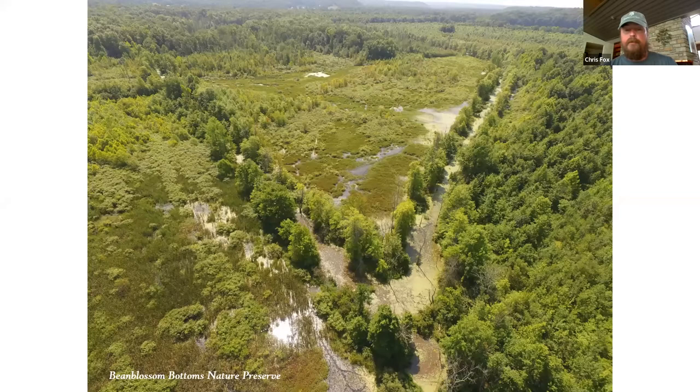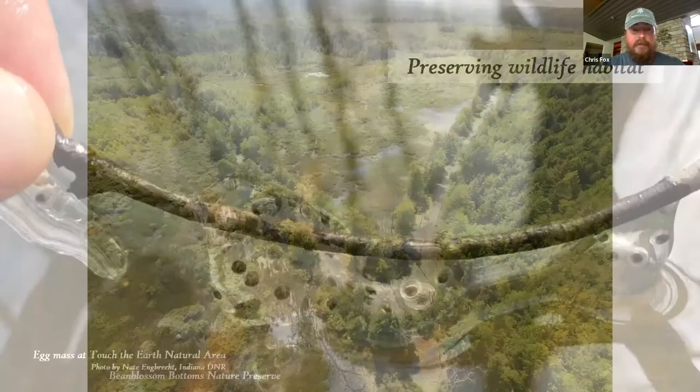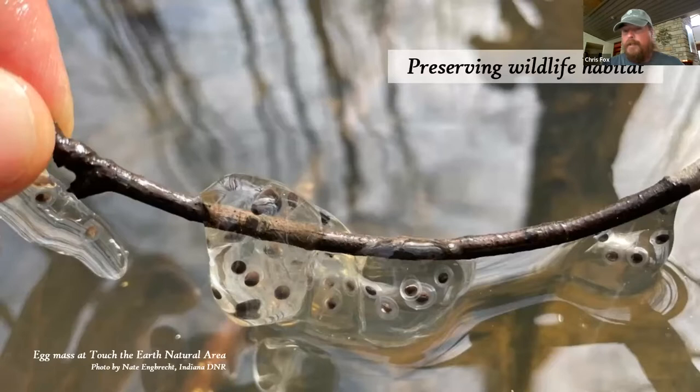One of our flagship preserves is the Bean Blossom Bottoms Nature Preserve. The DNR has dedicated it as a State Dedicated Nature Preserve, a Wetland of Distinction, and an Important Bird Area. We'll soon be having a BioBlitz to learn more. As Nate will tell you, it's an important area for reptiles and amphibians, including our state endangered Kirtland snake — that's kind of how this partnership developed.